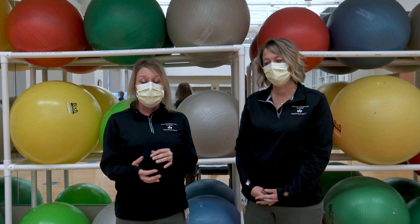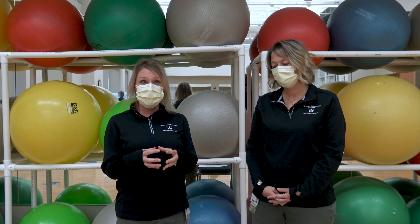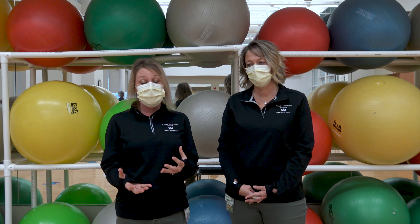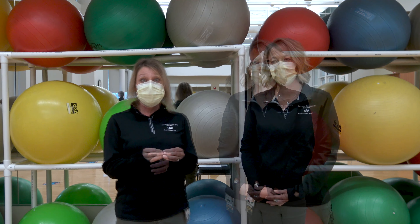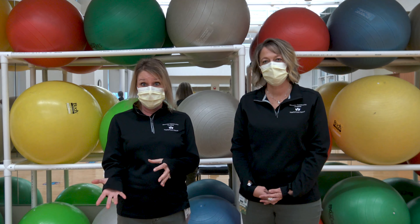We look at transfers. We interview family members as well as the patient to try and figure out what specific things they're having trouble with. We do a lot of education, and all of that comes from the referral from the physician. Physical therapy is one-on-one and it's usually billed through insurance.